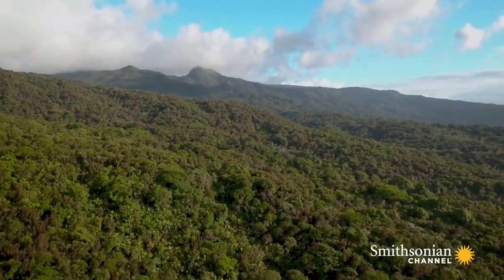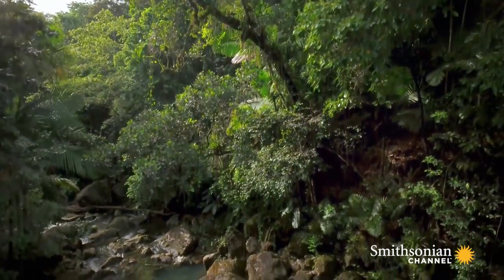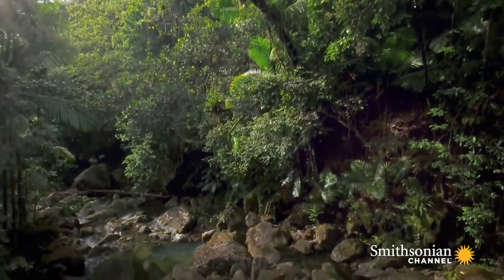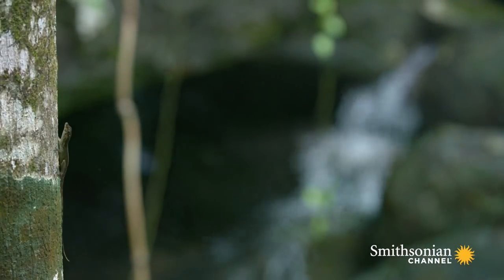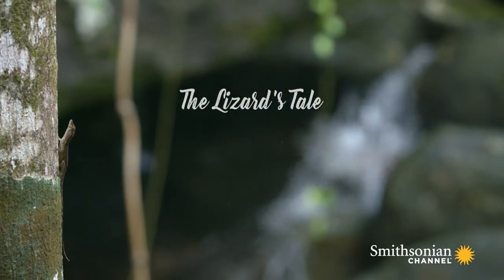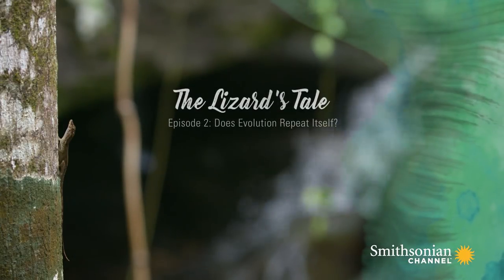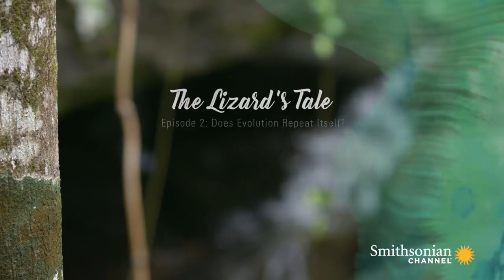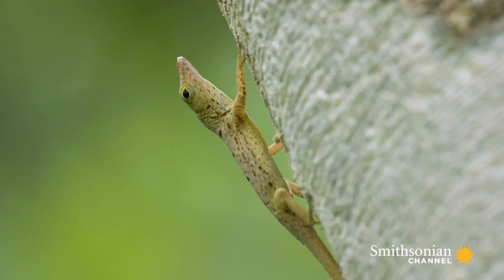The thing that led many researchers, including me, to study anoles is a remarkable pattern of diversity seen on the four big islands of the Caribbean — the Greater Antilles: Cuba, Hispaniola, Puerto Rico, and Jamaica. There are many anole species on each of these islands, but what is particularly striking is the parallels you see between the islands.